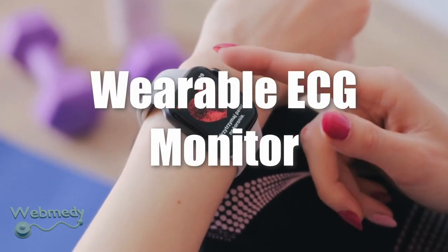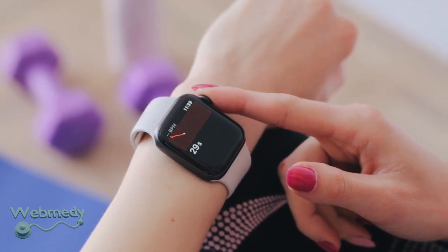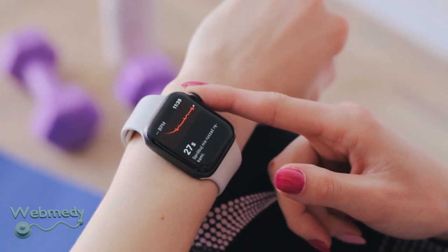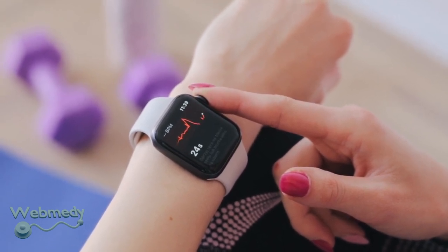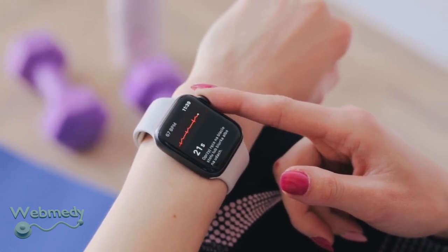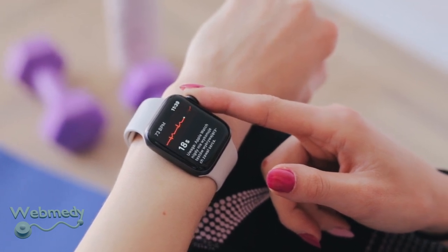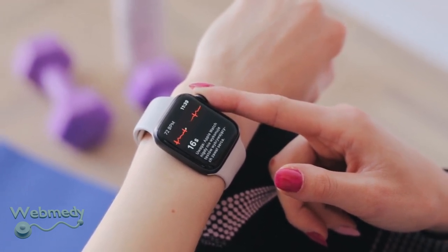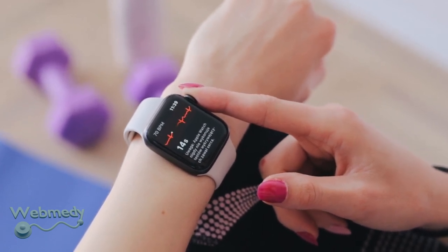Wearable ECG monitor: you can use a heart rate monitor, fitness tracking device, or a fitness smartwatch to determine the health of your heart. Rather than placing electrodes on your skin, these devices or watches require you to hold your finger on the device's digital crown for 30 seconds. Once you're done, the device will let you know whether the trace captured a normal heartbeat, called a sinus rhythm, or an abnormal heartbeat.